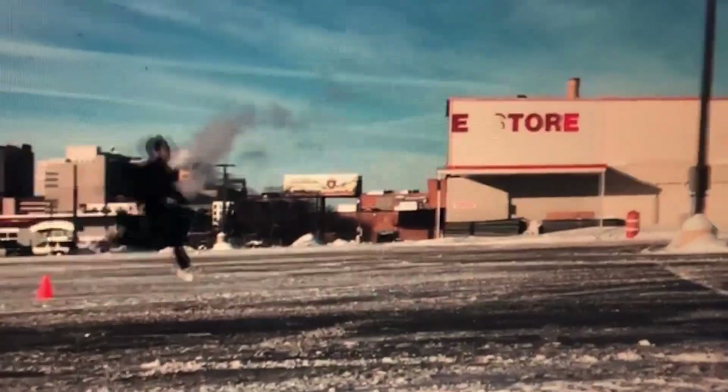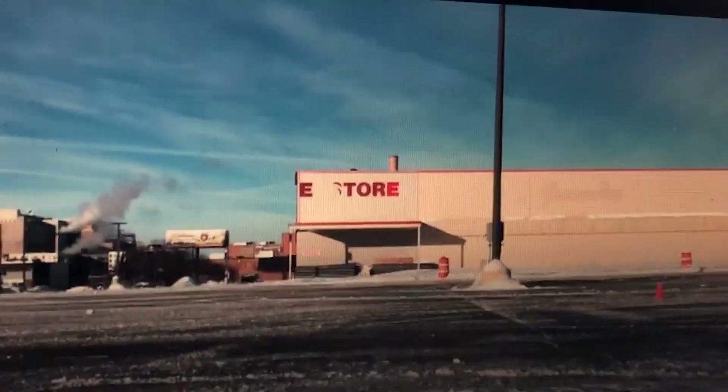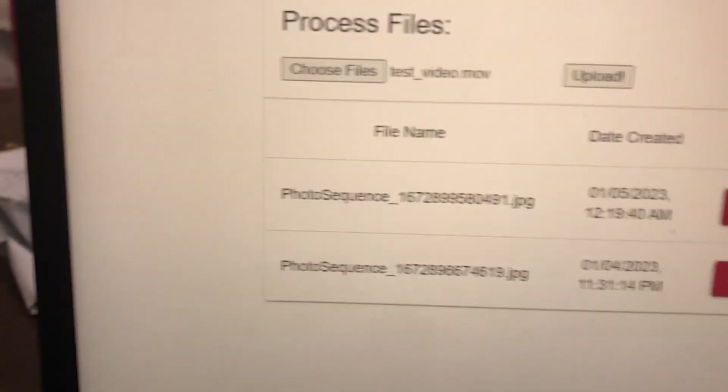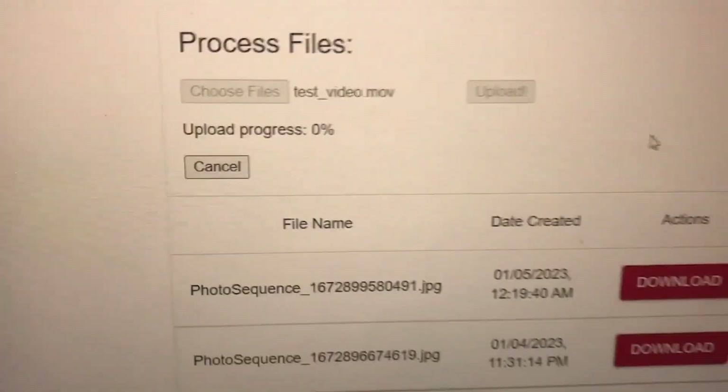Check this out. So you have a video of yourself running at 240 frames per second. When you upload it here — the video right here, I'm not faking it — you open it, upload it, and there's a little progress indicator.